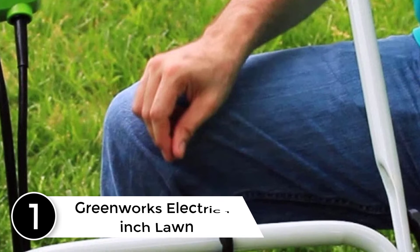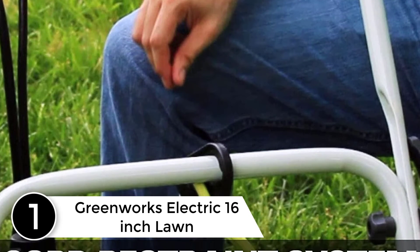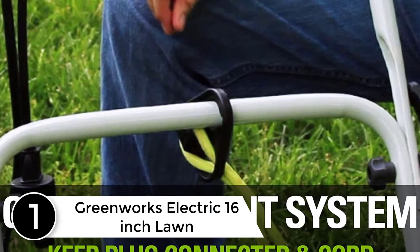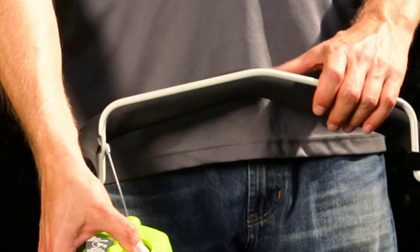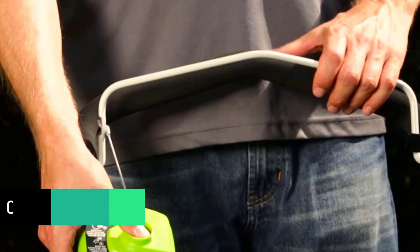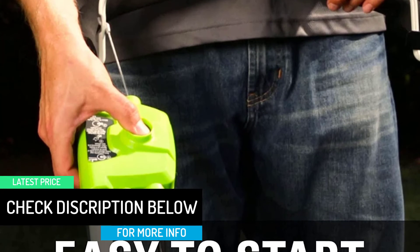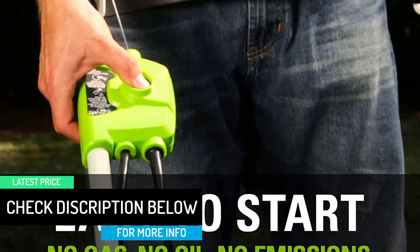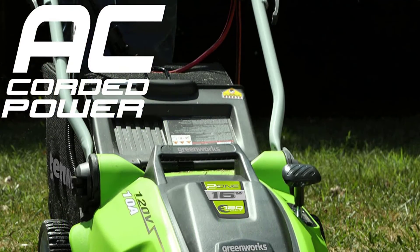At number 1: the Greenworks Electric 16-Inch Lawn Corded Mower. The manufacturers built this device with a robust motor system, capable of power grass cutting at 10 amps. You can adjust the cutting height and length smoothly. There is also a two-in-one feature which allows you to convert this mower into a mulching device. A separate bag is also included in the package for storage purposes.